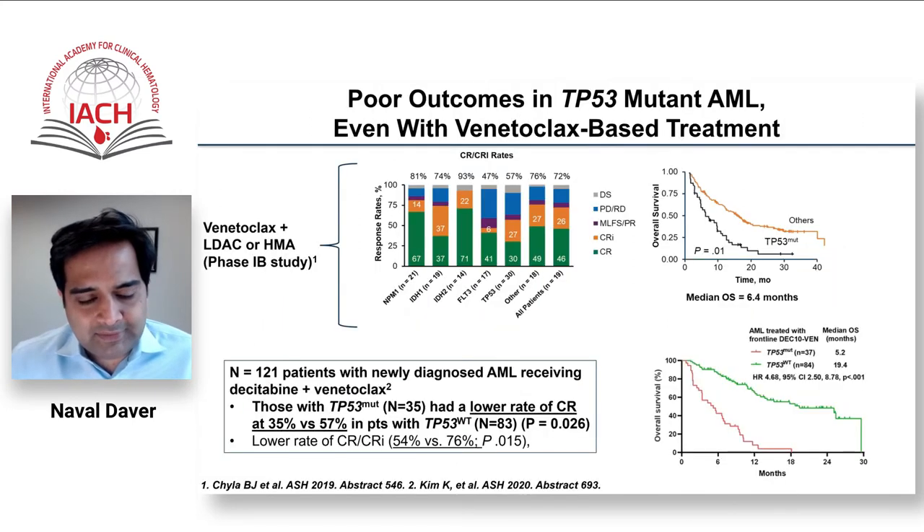Moving to highly AML-specific immune therapies, TP53 is the area where we are really focusing on immune approaches because nothing works well. With HMA-venetoclax, which we hoped would work across the board including TP53 mutated AML based on early responses, we have now confirmed across three studies that it does not. The CR/CRi rate is about 57%, but median survival in TP53 mutated AML was only five to six months, versus 18-19 months in non-TP53 AML.